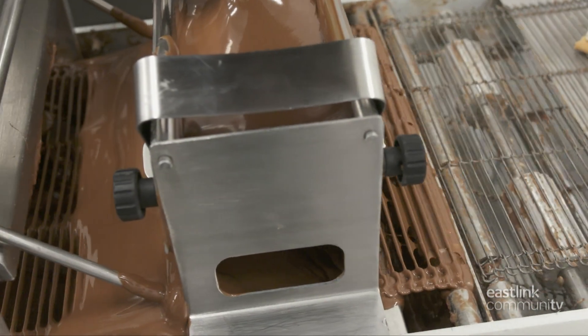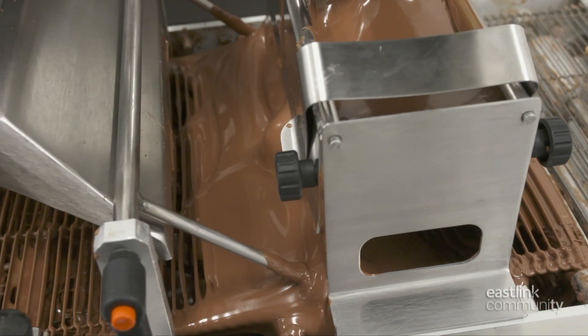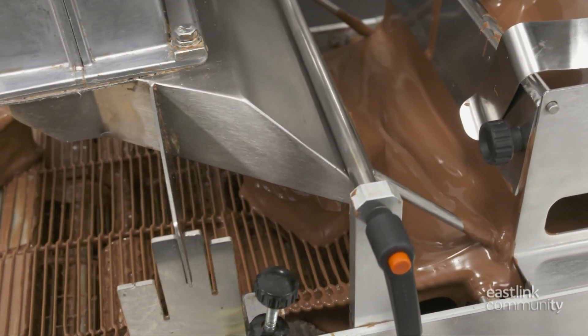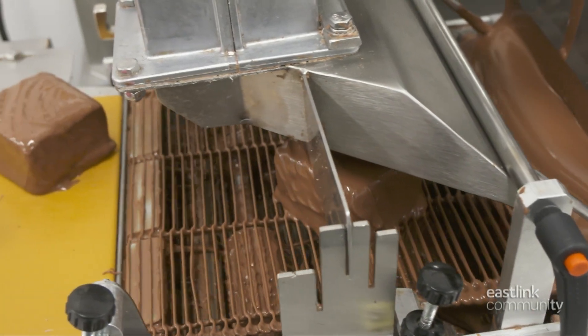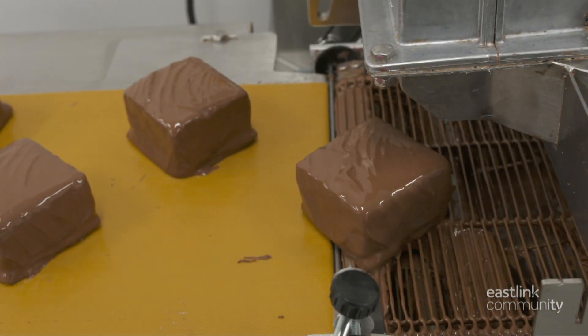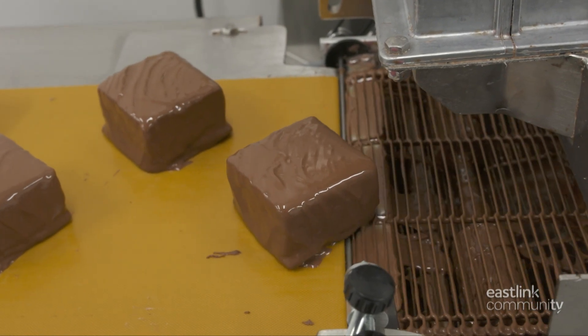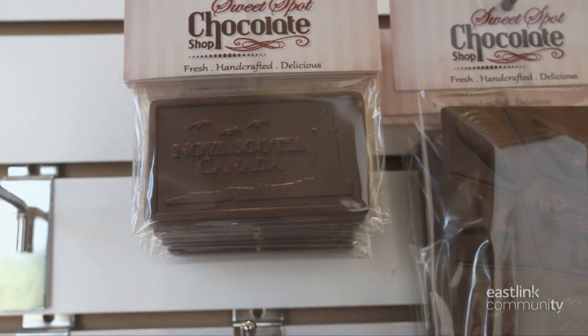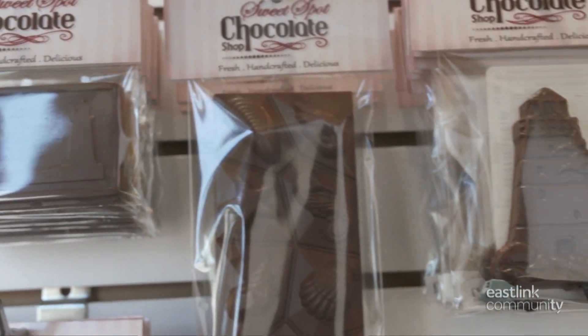Next, they take a trip through the enrober, where they are generously coated in milk chocolate. The fan leaves a wavy texture on top. These s'mores are a perfect summertime treat. Molded chocolates are also a big hit at the Sweet Spot Chocolate Shop.